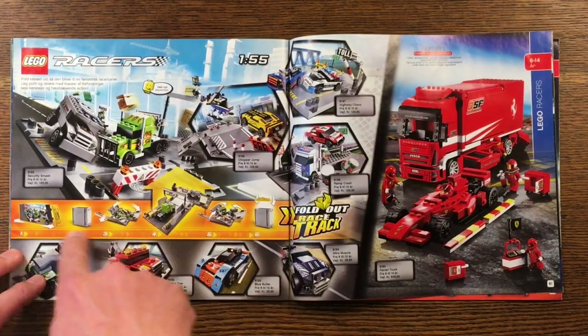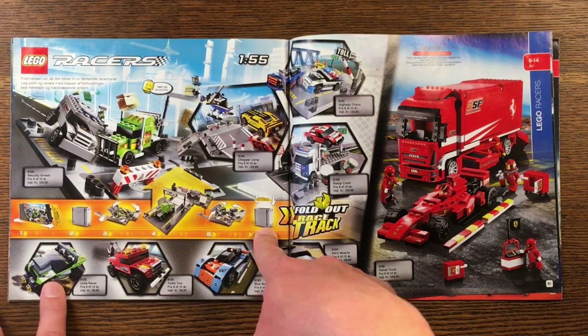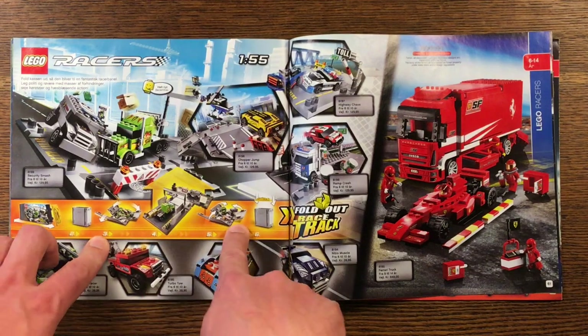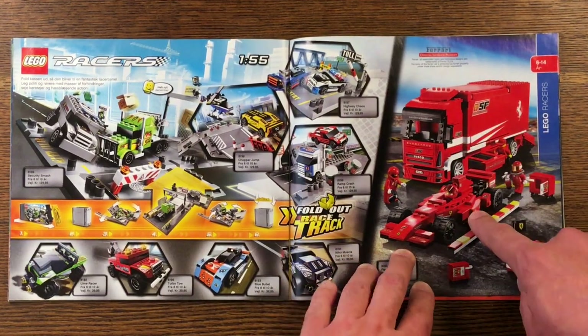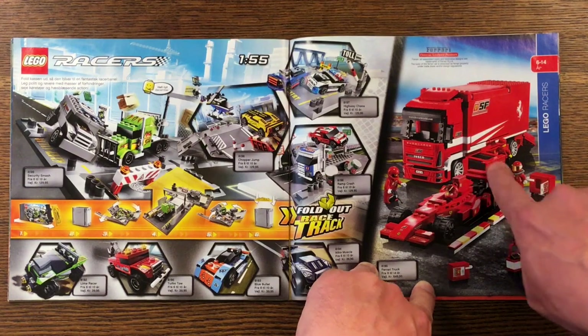I'm just realizing what this is — you get this suitcase that has a play thing inside, much like the Micro Machines stuff we got back in the 90s. A very classic Ferrari truck right here has an F1 car inside, and I like this function — you can pull out the drawer from underneath.